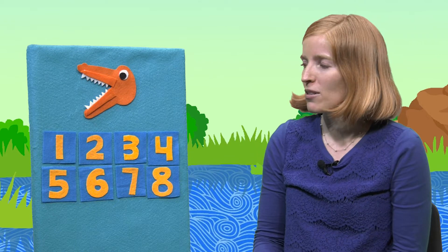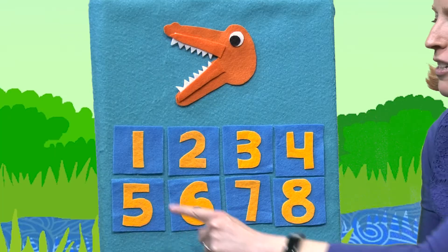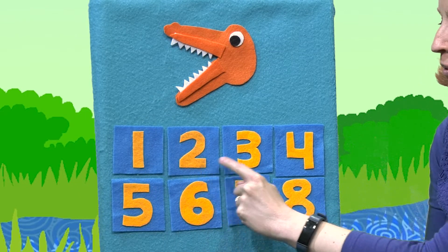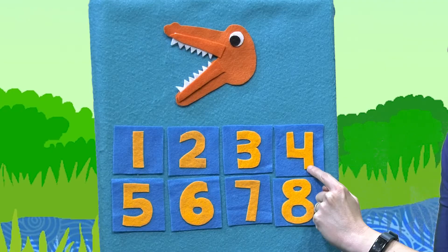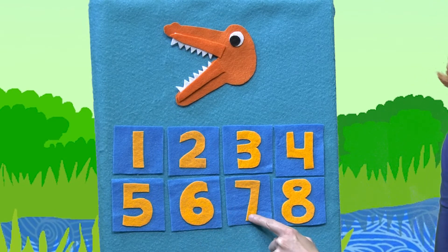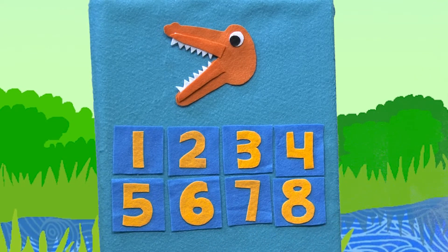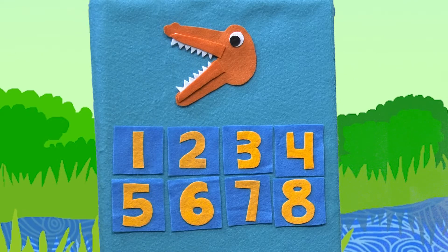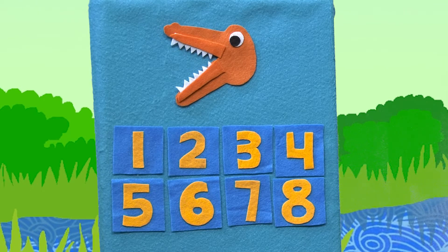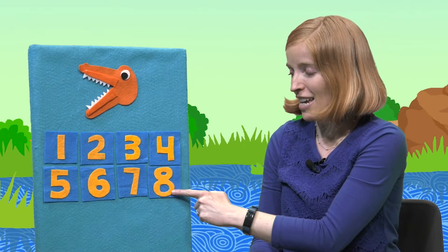Do you see some numbers on the board here? What numbers do you see? Let's see, what number is this? One, two, three, four, five, six, seven, eight. And which of these numbers is the smallest number? Did you say number one is the smallest? Which one of these is the biggest number? Number eight is the biggest.